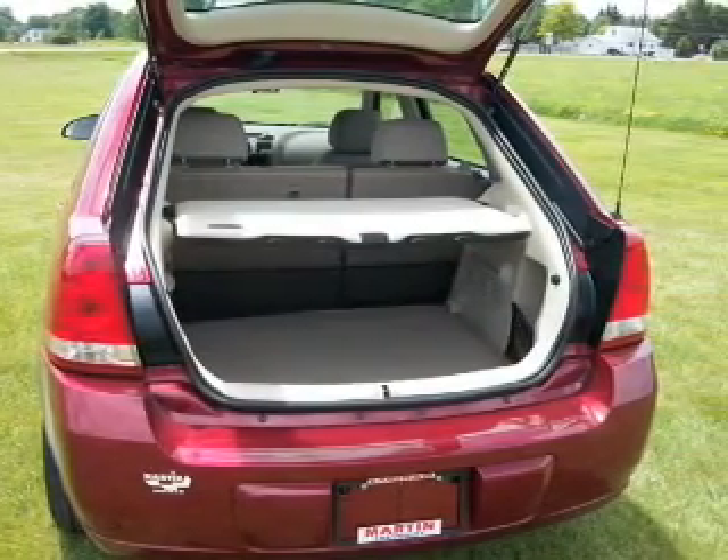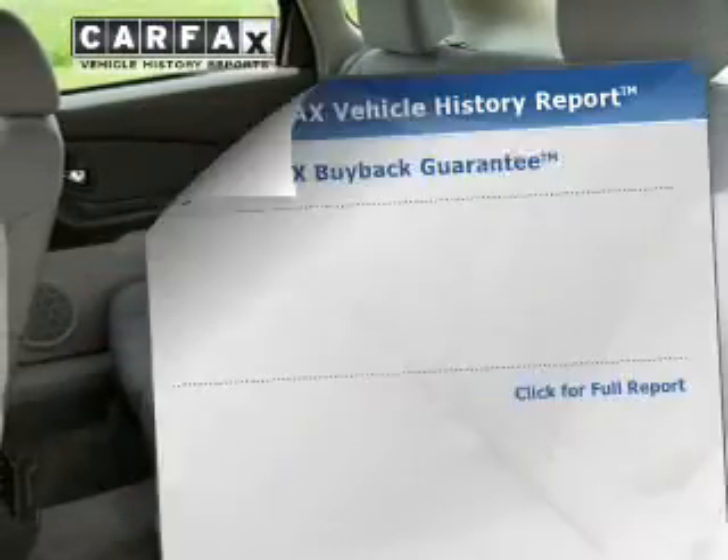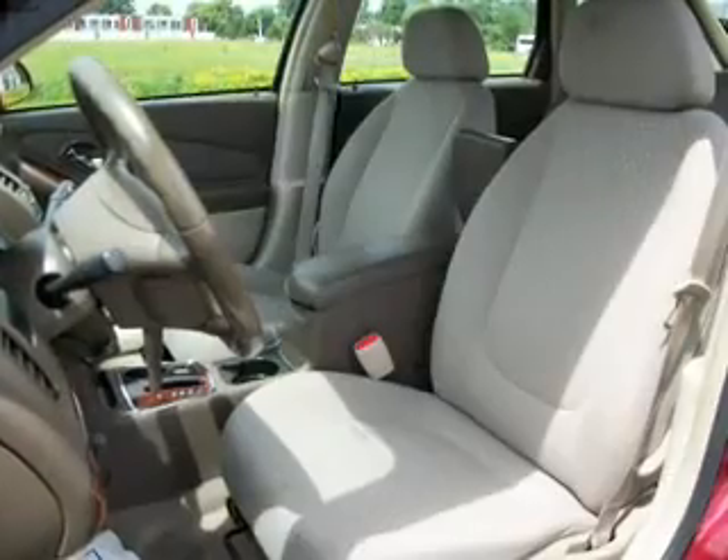Brake safely with the anti-lock braking system. Let the outside in with the built-in sunroof. Rest easy knowing this vehicle comes with a Carfax vehicle history report from Carfax, the most trusted provider of vehicle history information.